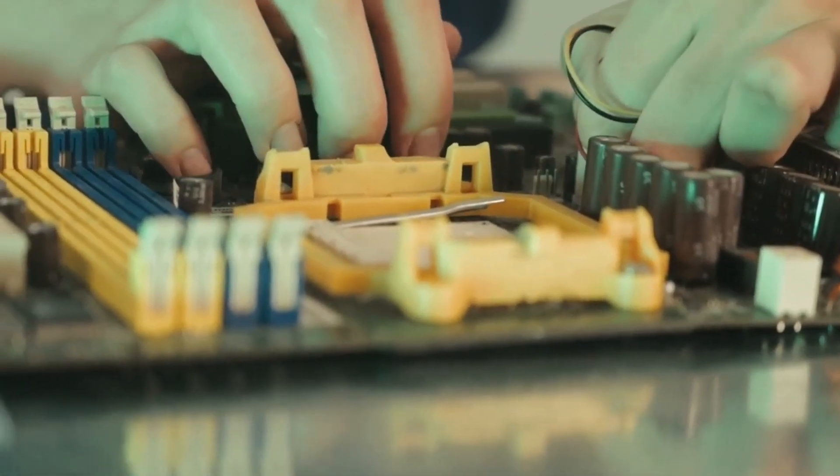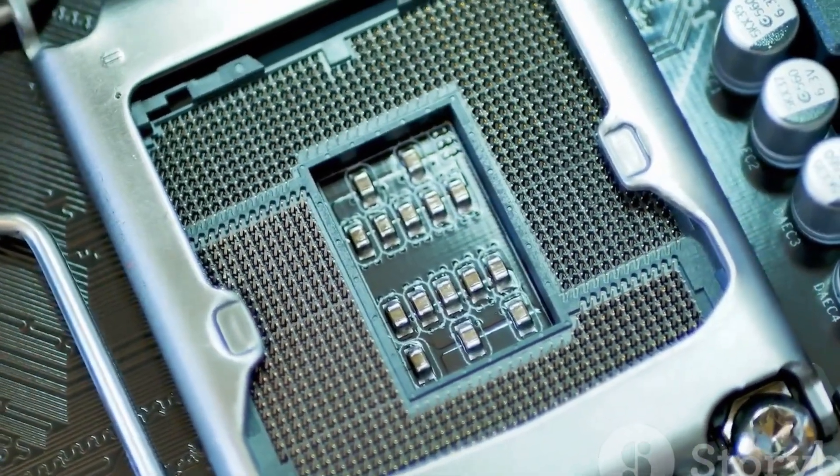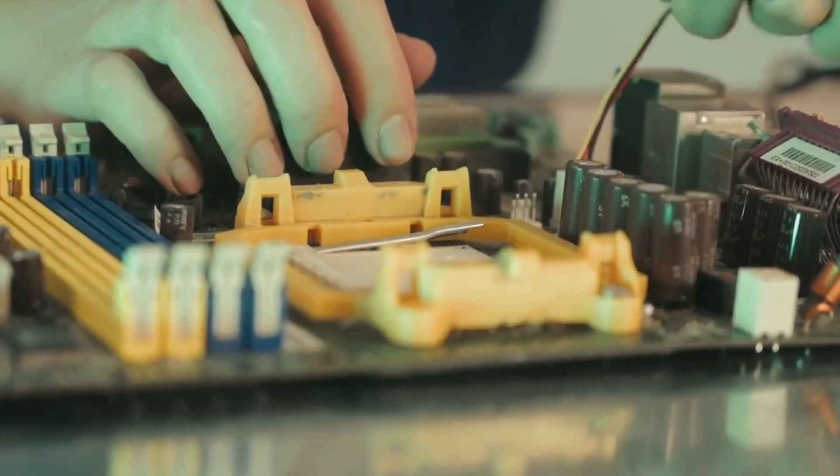Five beeps? That's a CPU error. Ensure your processor is seated correctly. If the problem persists, you might need to replace the CPU.